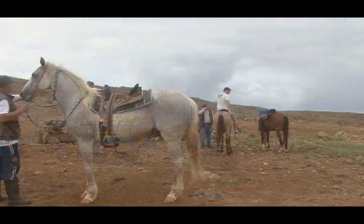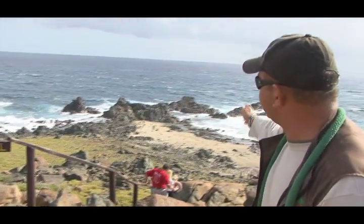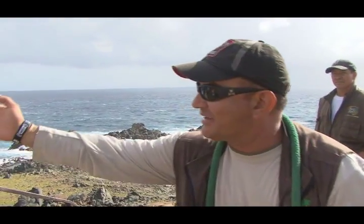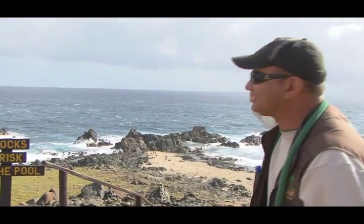Our first main stop is the natural pool — a natural rock formation in the ocean that creates a swimming pool. You can see the beautiful views down there. It's the rock formation between the ocean water. We call it Conchi, meaning 'pool' in Papiamento. It's not deep on the sides but it's deep in the middle. They take a little break and swim in the pool.